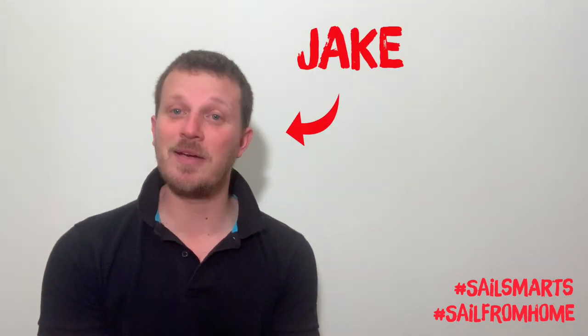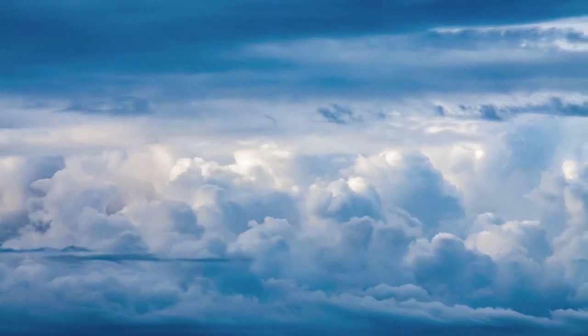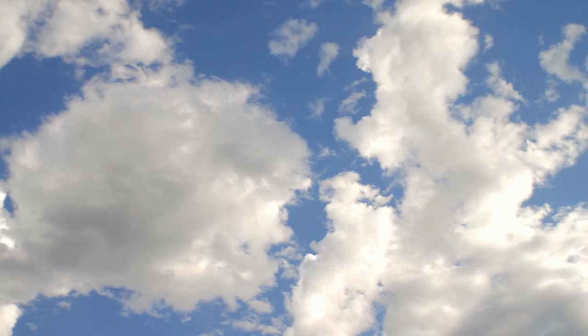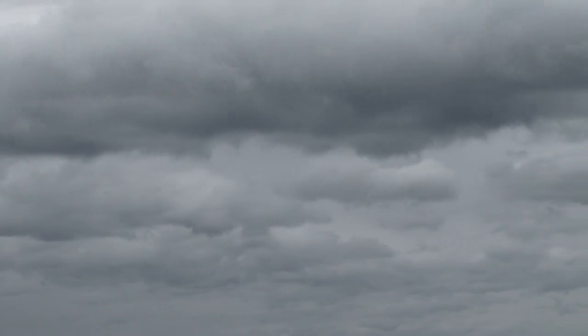Hello sailors and welcome back to your next episode of Sail Smart. My name is Jake and today we're talking about clouds. Clouds are a lot to do with the wind and the weather. The wind, as sailors and windsurfers, is really our currency - it's what we deal in. If we're doing well recognising what the wind is doing, we're going to sail well. If we're not quite on the ball with that, we're not going to do as well.